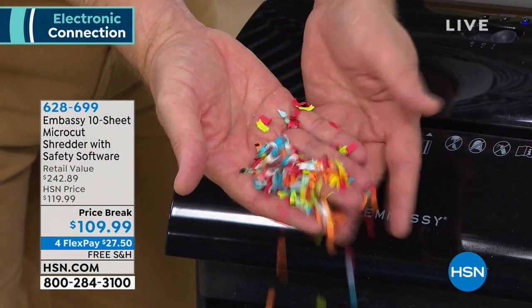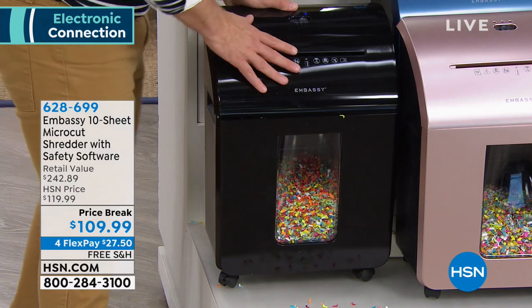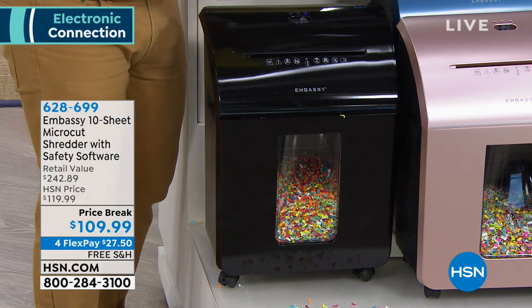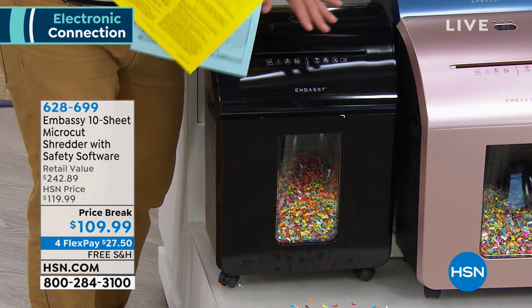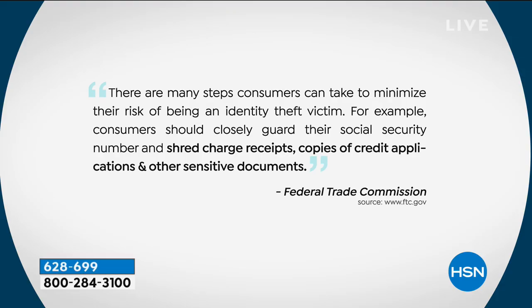These are really great systems that you're going to use. That is a really great shredding system because nobody's going to put that back together. Why do we need a shredder? The Federal Trade Commission has warned us that we need to shred our documents because of identity theft. There are many steps we can take to reduce the risk of being an identity theft victim — for example, guard your Social Security number. They go as far as saying shred charge receipts, shred credit applications, and other sensitive documents.